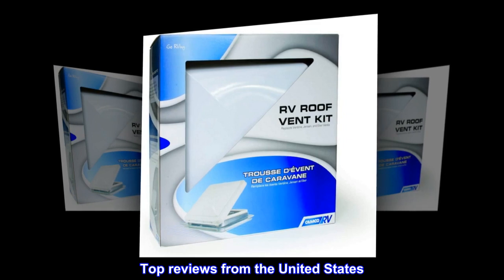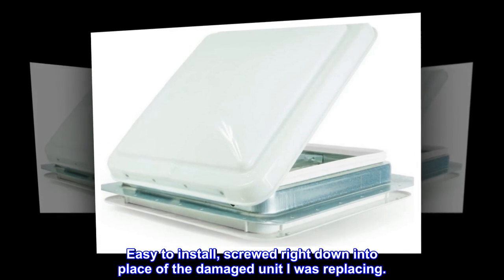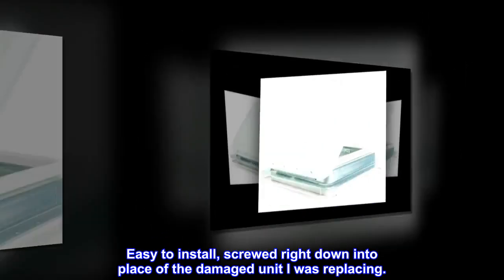Top reviews from the United States: metal frame, sturdy, easy to install — screwed right down into place of the damaged unit I was replacing.